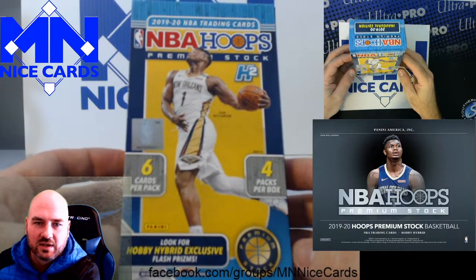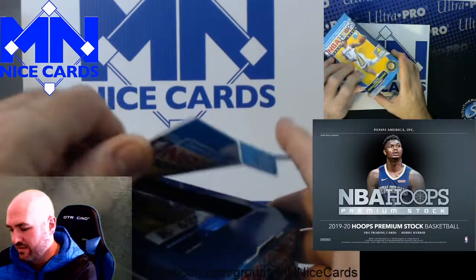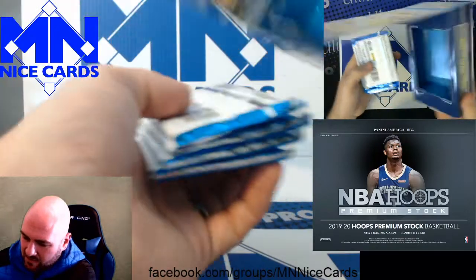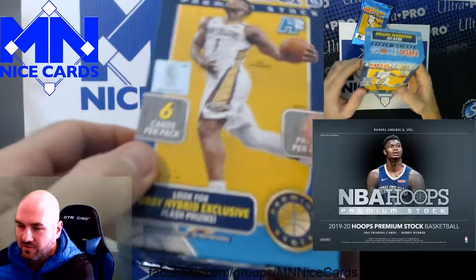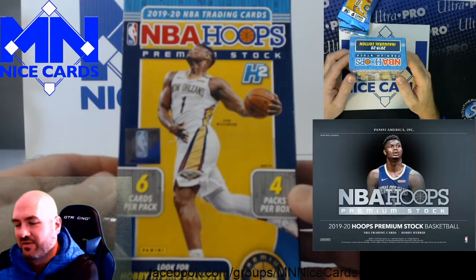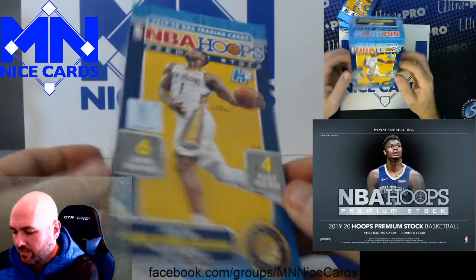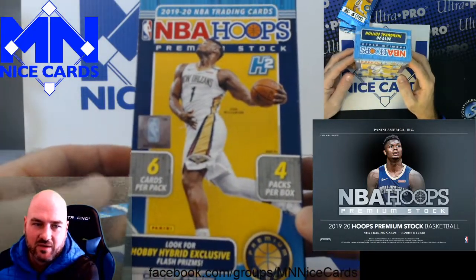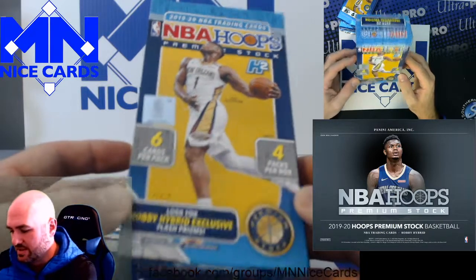So we're still looking for Ja, Zion, Hiro, and some of the others. There's actually a ton of guys in this class. I think there's value in holding sealed product from this class if you can afford it and maybe hang onto it for a bit. I'm referring to things like maybe Prism — I know Prism Hobby is like $3,000 a box, but Prism Retail maybe. I think there's room to move in some of those, maybe some of the lesser high-end stuff like Optic or Contenders.